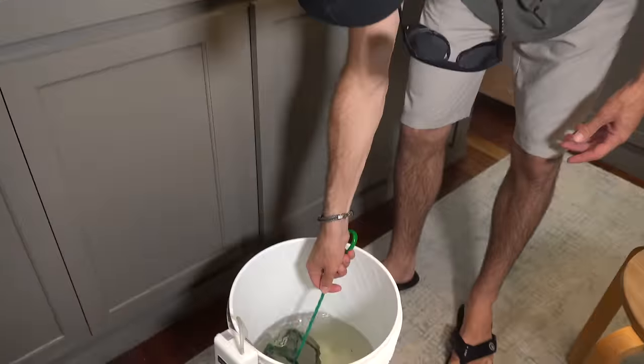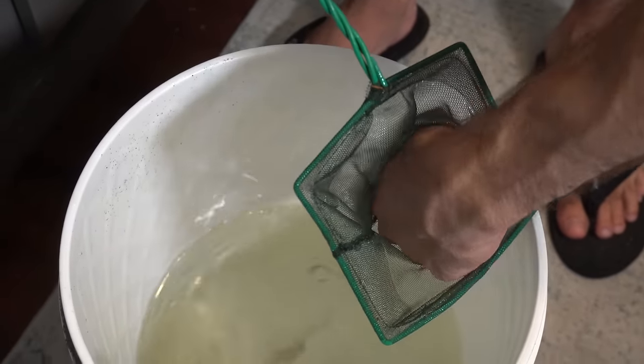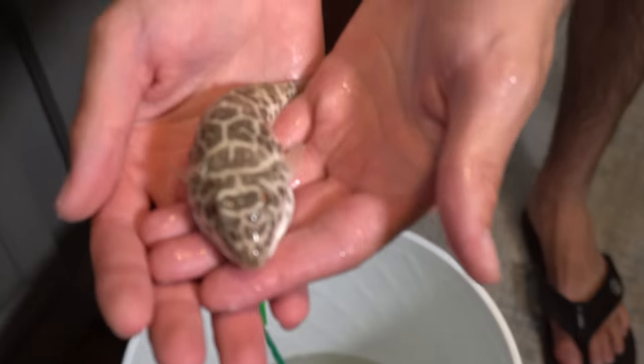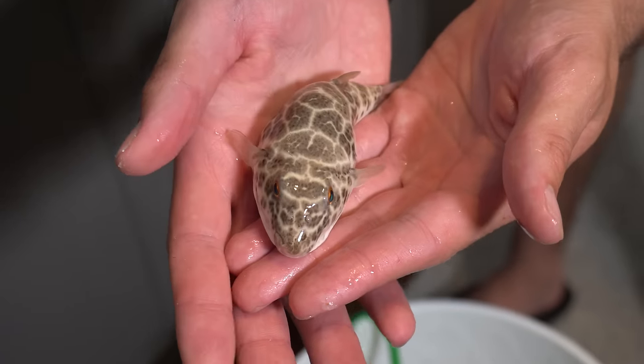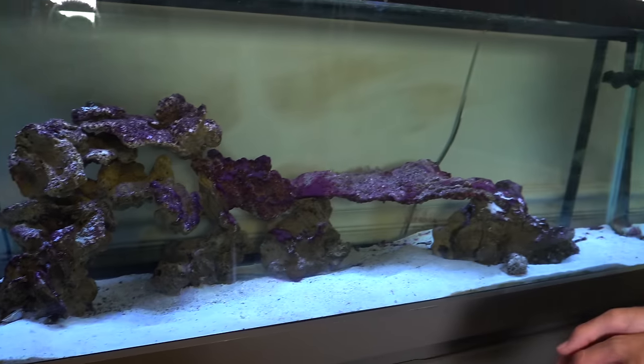We've got our sick little puffer here — come here buddy. Check that thing out, cool eyes on it. He's a little dull because he's stressed. Now when you look in the tank you don't see the guinea fowl puffer — he's actually in a 10-gallon tank because his eyes started getting cloudy, so we put him in there and we're treating him. The clip I showed you guys earlier is him in the 10-gallon tank.